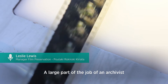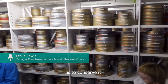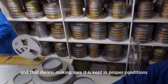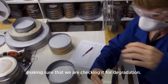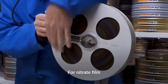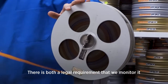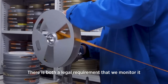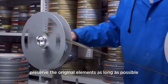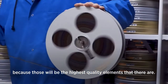A large part of the job of an archivist, whether it's working with nitrate film or anything in our collection, is to conserve it. That means making sure it's kept in proper conditions and that we are checking it for degradation. For nitrate film, that's taken three or four steps beyond that. There's both a legal requirement that we monitor it, but it's also our responsibility to preserve the original elements as long as possible, because those will be the highest quality elements that there are.